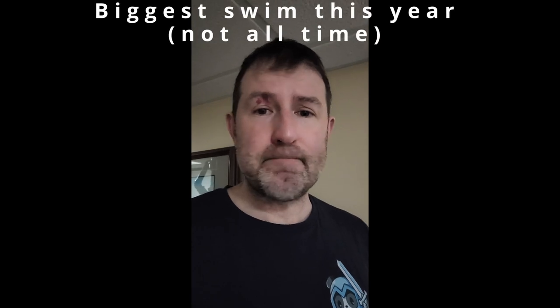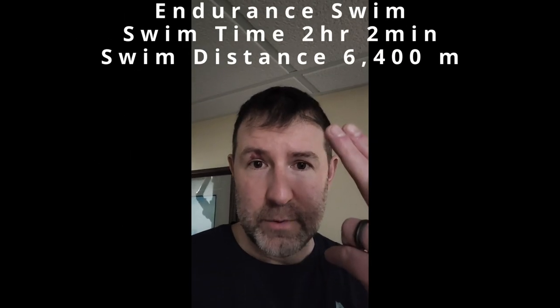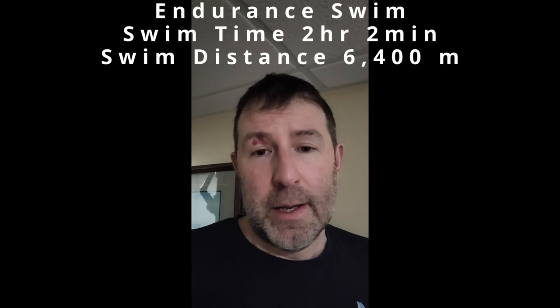Today was a big workout day — I had my biggest swim ever, over two hours in the pool. I felt good today; I did the same workout last week and wasn't really feeling great going through it, but I felt a lot better today, so I was happy with that. I put some of the stats up on screen.